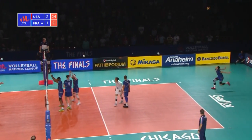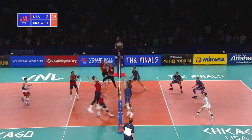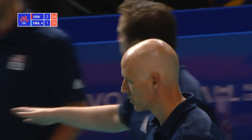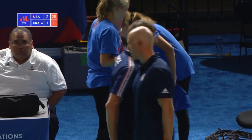It still sets a match point for the USA. One side out required. And it's been done emphatically. Anderson with the belter down the line. USA take the set 25-21, and they have beaten France by three sets to one here in Chicago.